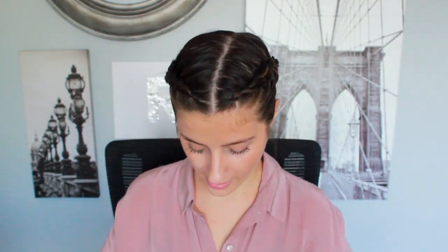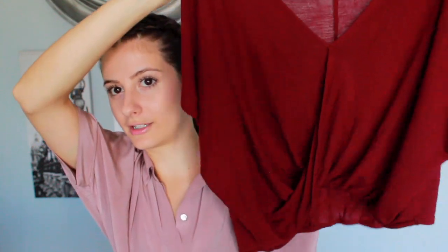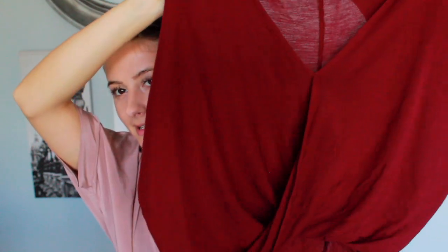Some other things I got from Forever 21: this maroon colored top. It's really cute because it's kind of a wrap style and it swooshes at the bottom. It's the perfect length — when you wear a pair of high-waisted jeans, it just touches the top of them. I love this color for fall, and I actually have a pair of shoes that matches this top perfectly.